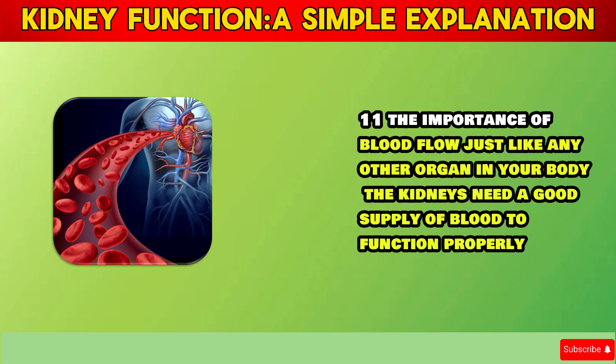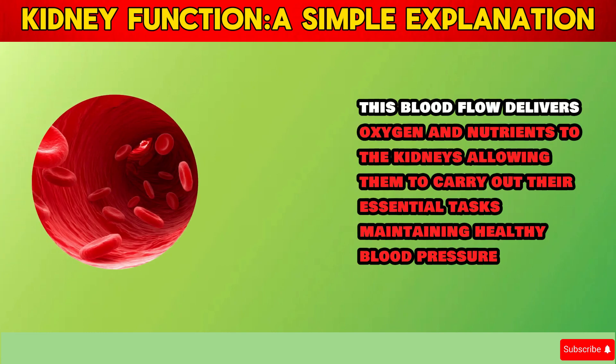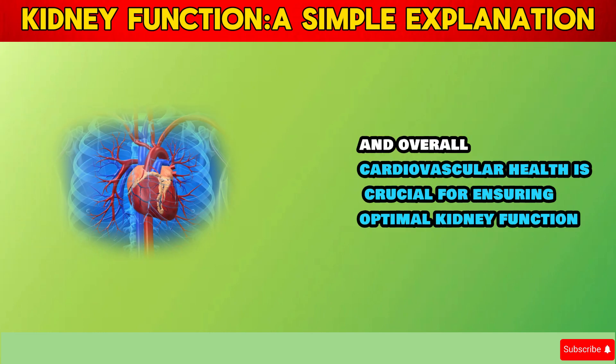Section 11: The Importance of Blood Flow. Just like any other organ in your body, the kidneys need a good supply of blood to function properly. This blood flow delivers oxygen and nutrients to the kidneys, allowing them to carry out their essential tasks. Maintaining healthy blood pressure and overall cardiovascular health is crucial for ensuring optimal kidney function.